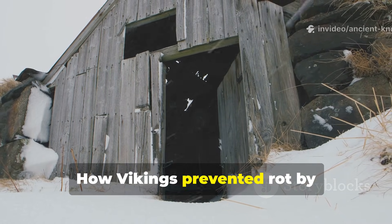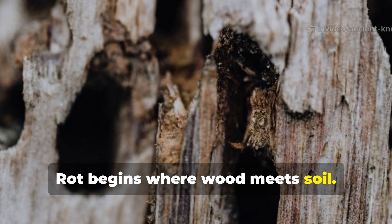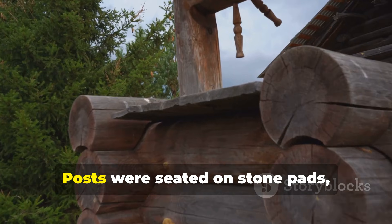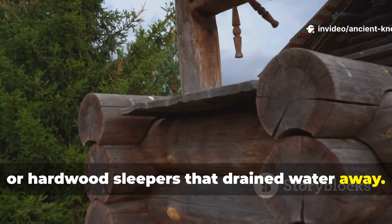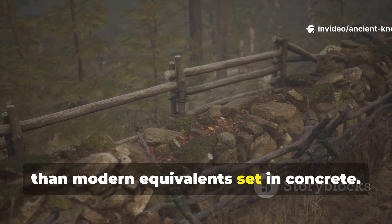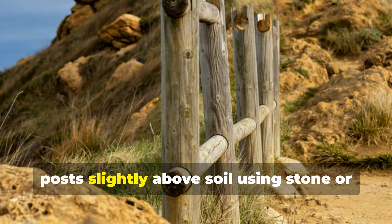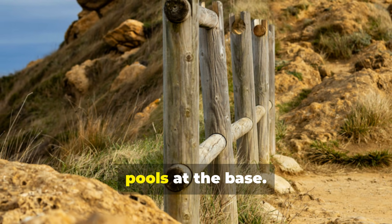How Vikings prevented rot by redesigning ground contact. Rot begins where wood meets soil. Vikings rarely buried untreated wood directly into earth. Posts were seated on stone pads, gravel beds, or hardwood sleepers that drained water away. When burial was unavoidable, the wood was charred and tarred beforehand. Archaeological evidence shows Viking fence posts surviving centuries longer than modern equivalents set in concrete. A practical modern step is elevating posts slightly above soil using stone or compacted gravel and ensuring water never pools at the base.